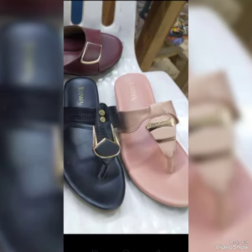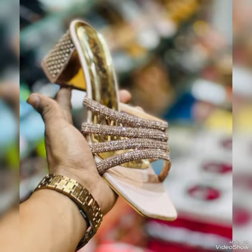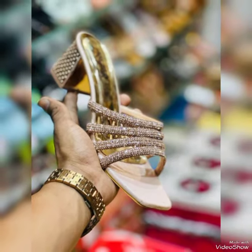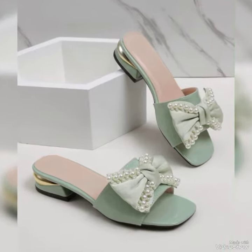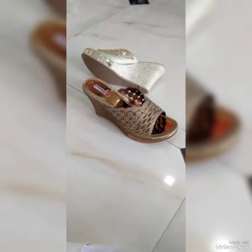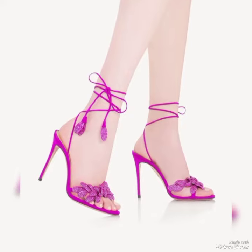All of these heels are really very comfortable and you may style them according to your fashion sense. We all have a different fashion sense and it all depends on us how we style ourselves. One must be very wise while selecting heels or footwear, because shoes are very important.